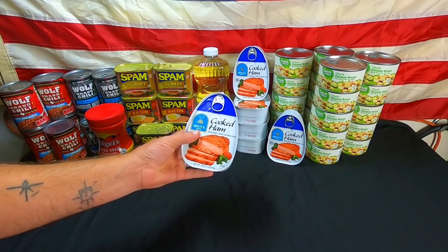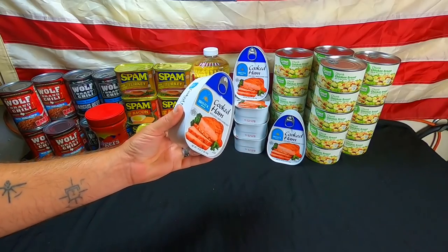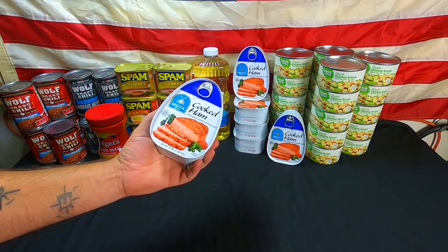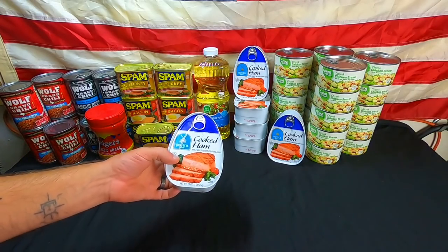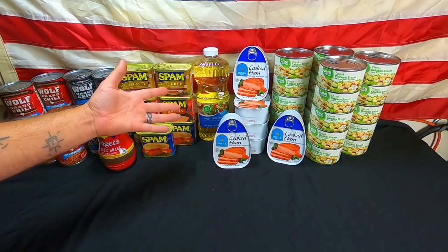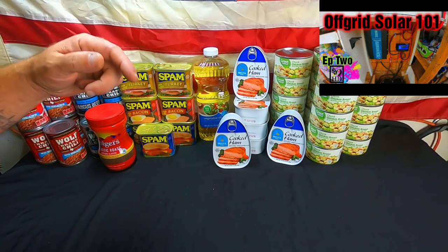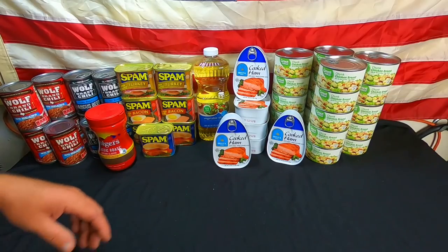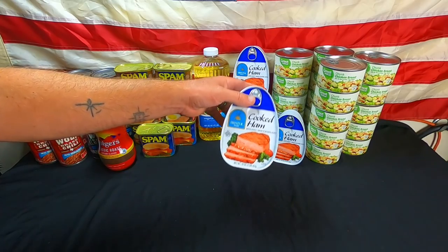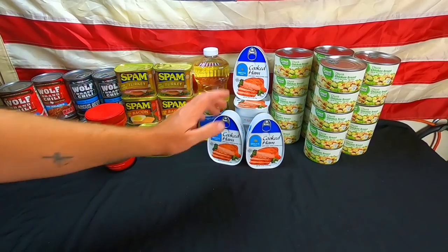Next up we have cooked ham — 16 ounces. I had a recent question about whether these need to be refrigerated. Only if you open them — these things are shelf stable. You can buy them right on the counter; they are not refrigerated when you purchase them. We keep them climate controlled because we have air conditioning in our trailer. We picked up six more cans — this stuff is actually really good. I use it for lunch meat and everything else, which is why we stock it.